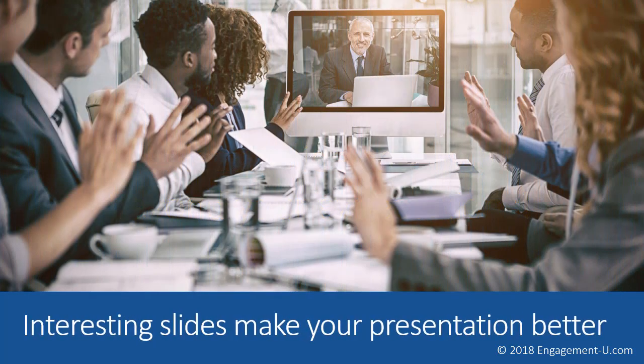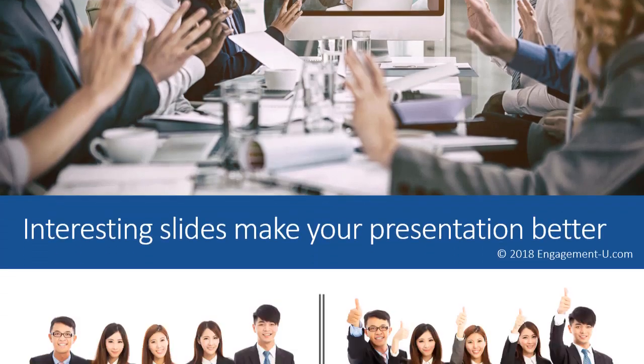The bottom line is that interesting slides make your presentation better. If you want your audience to raise their hand, clap, smile, cry — whatever you want them to do — we want them to be responsive to us and us responsive to them. When you show an interesting slide, it shows your audience that you really care that they are engaged, and it allows you to create a level of rapport on your topic that you just can't do without it. Images create and reinforce your message so well, and you'll learn all about that in the training.